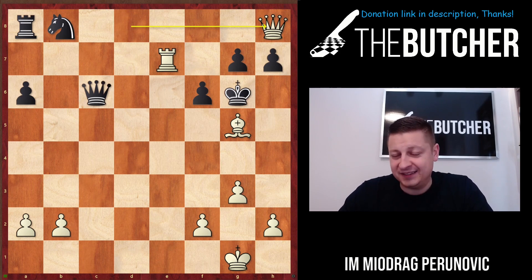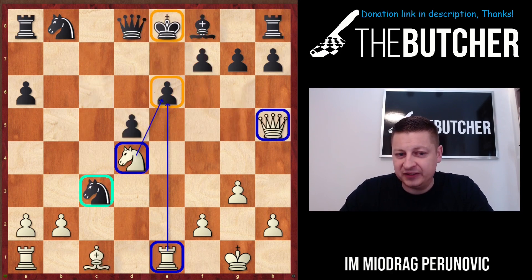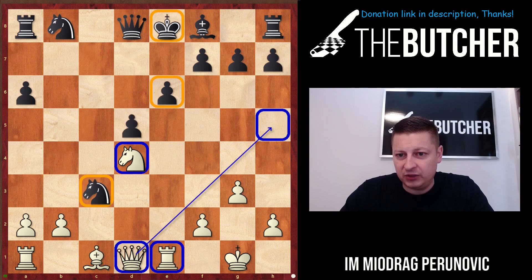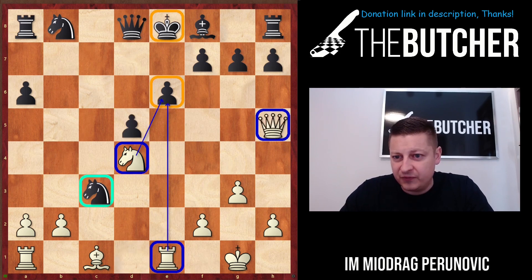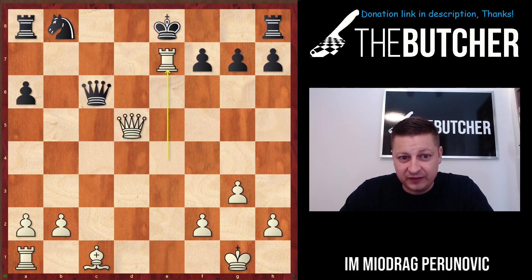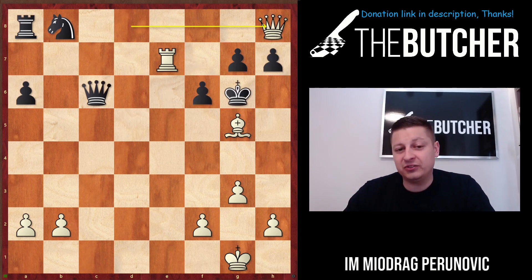After all that mess and all the sacrifices: first we sacrificed the pawn on e4, then we sacrificed a piece on c3 and moved the queen all the way to h5, then we sacrificed the knight, then we sacrificed the rook on e7. After all these moves you go into the line with queen h8, and the position is even up a pawn for us.